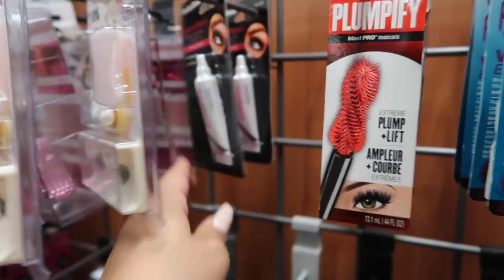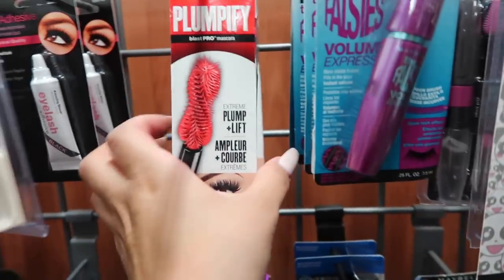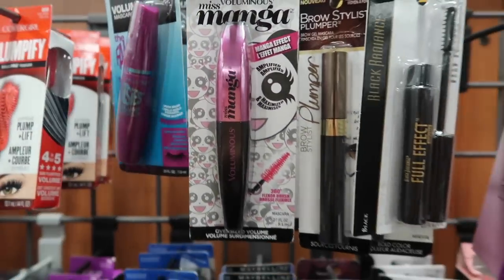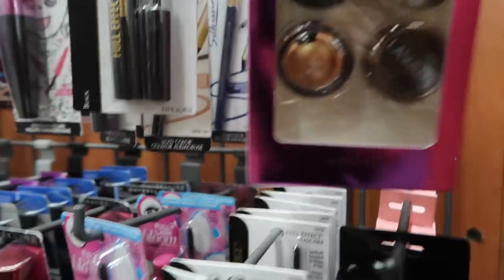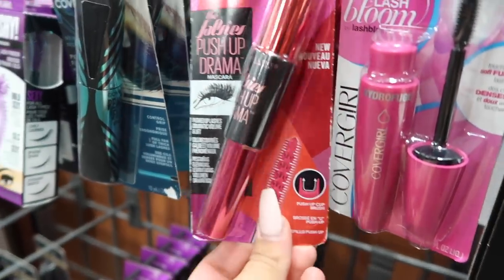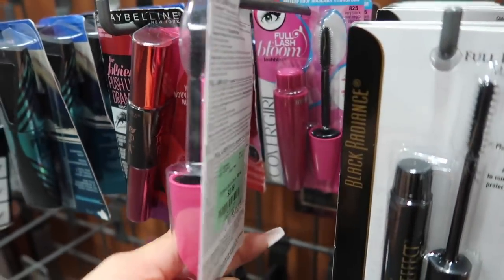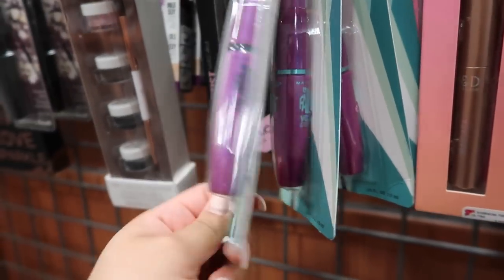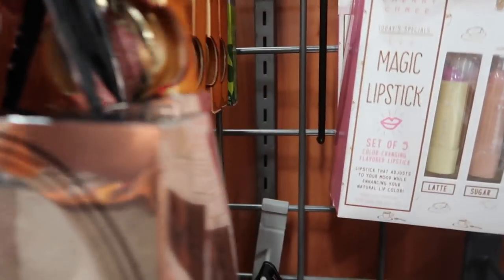They have Maybelline mascara, CoverGirl mascara, L'Oreal — all these mascaras for $3.99. There's diamond dust oil eyeshadow cream base for $4.99. Maybelline Falsies, CoverGirl Peacock, and CoverGirl Full Lash Bloom — all $3.99. They also have the Paris formula — let me see — $3.99. They have Paris Hilton highlighters which are actually quite good — $3.99.